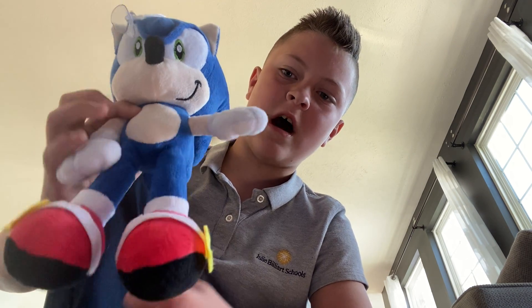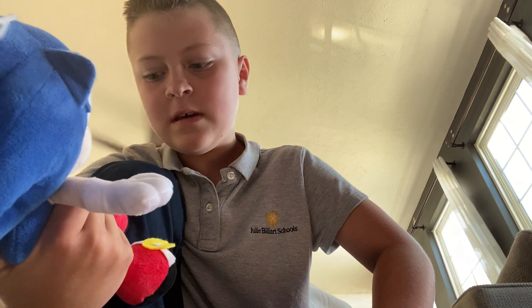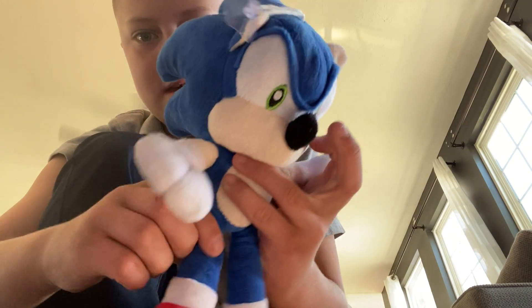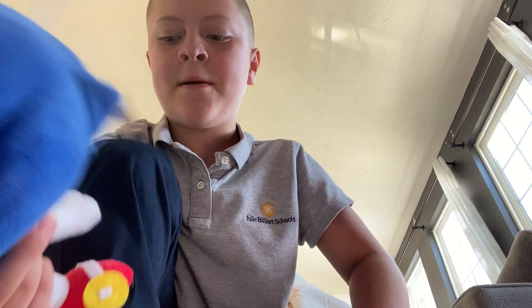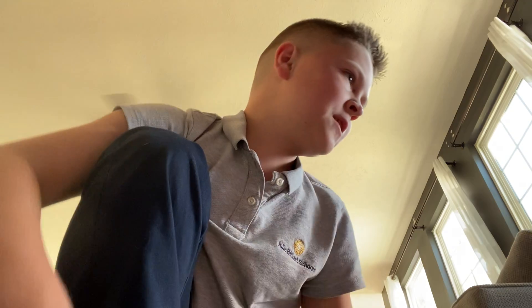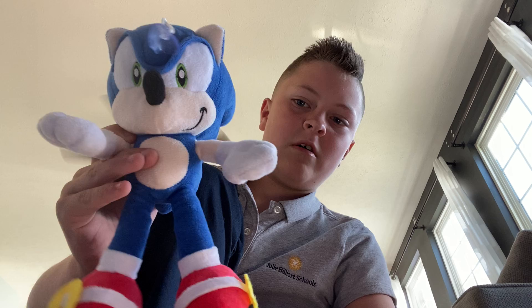I like this plush, except there's this one thing on him that's circled — it's supposed to be different. That's the one thing I don't like about this plush, but other than that it's alright. He's a modern Sonic. Modern Sonic's eyes are green; classic Sonic's eyes are black. Just keep in mind. He's not rare — you can still buy him to this day.